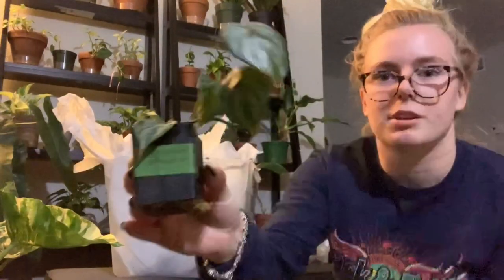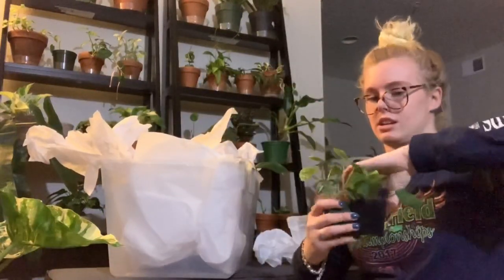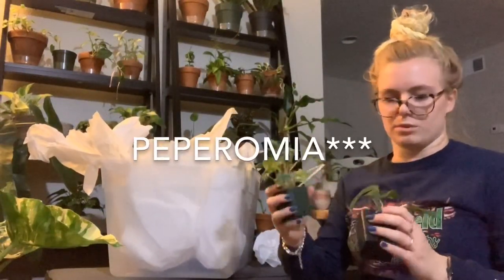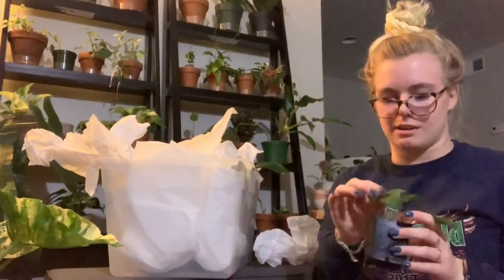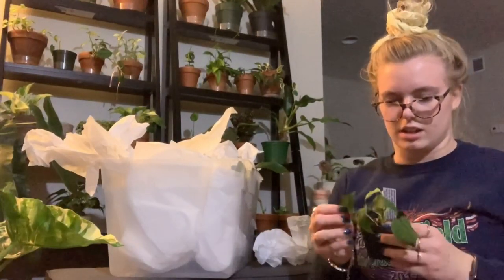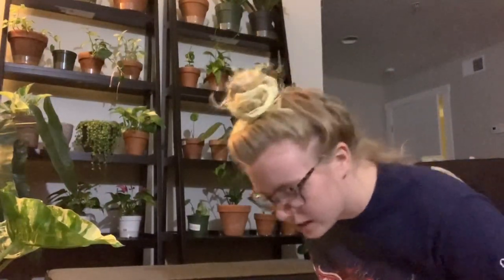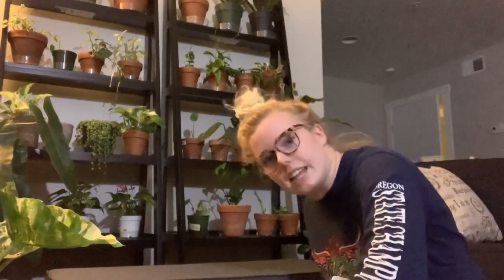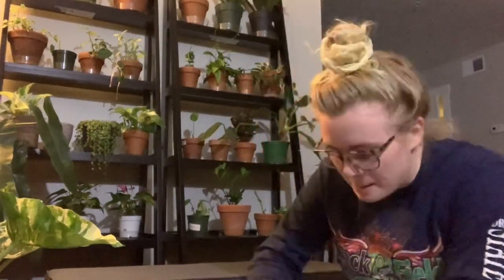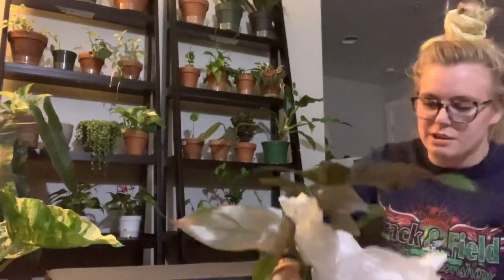Philodendron brantiatum I got from Daddy Earth, or Jacqueline. Next we have the Philodendron emerald ripple. And then we have the Philodendron micans. Honestly, you can never have too many micans. Next we have — ooh — Philodendron mexicanum.